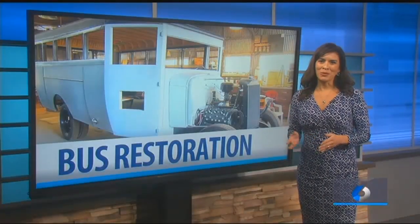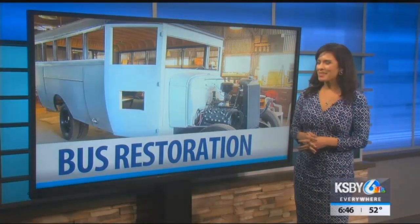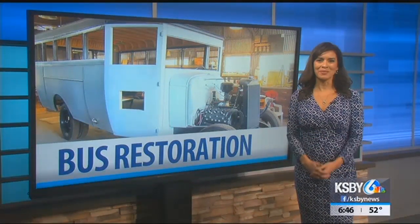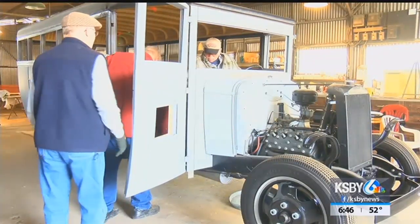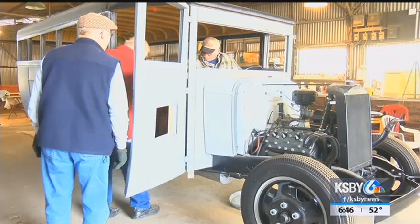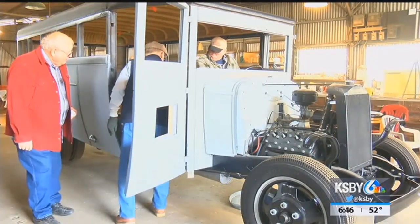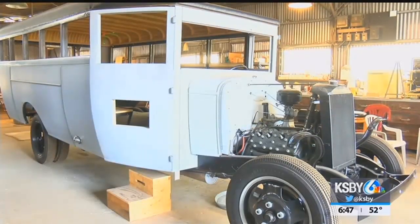The Templeton Museum is bringing history back to life by restoring an old school bus. KSBY's Sarah Hermina has that story for us tonight. A group of dedicated craftsmen have been working to restore this 1933 Ford school bus every Thursday for the last three years. The bus, now owned by Templeton Museum, was originally purchased by the Templeton School District.